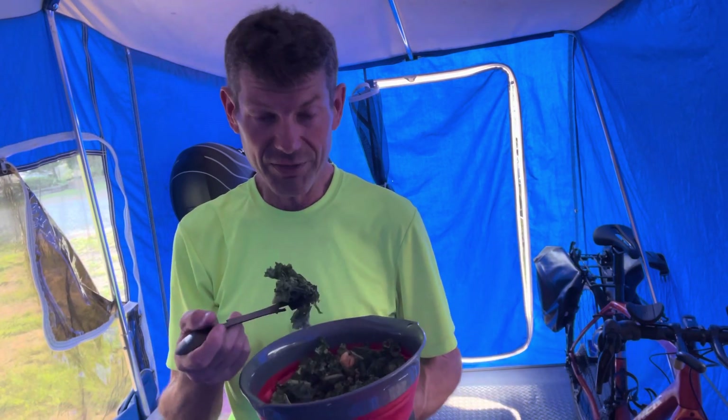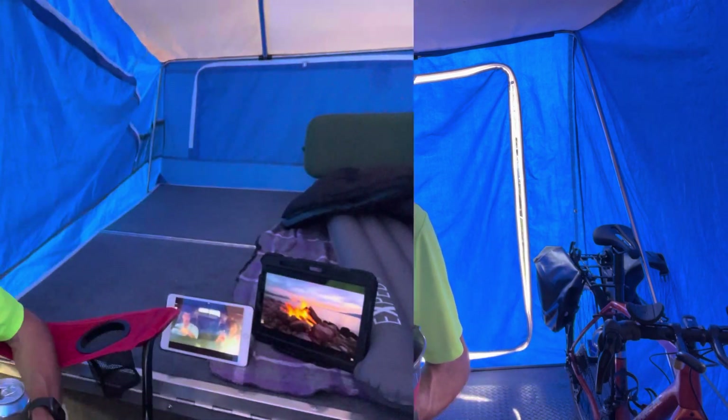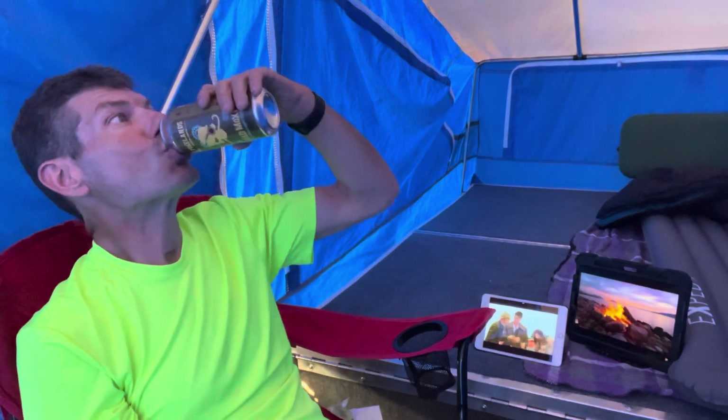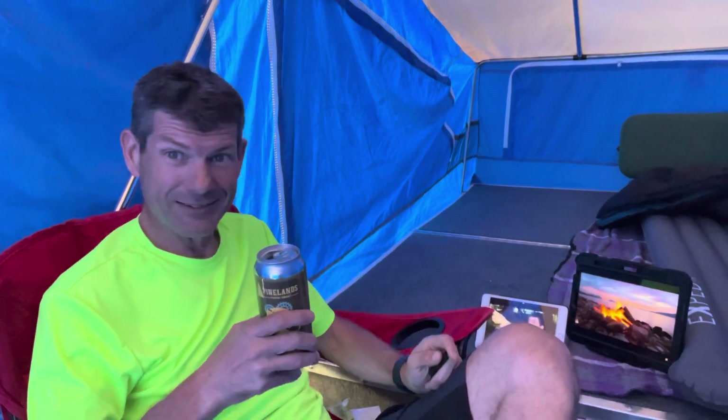Finishing my salad and having some road sodas. I've got the campfire going and I'm watching Mad Max. This isn't the end of the video though — I'm staying overnight and tomorrow morning we're going to have breakfast. I'll go through my morning routine with you, so it's going to be a full camping video. It's a long one, so hang in there. The fire is great — nice and easy, cozy. See you later.